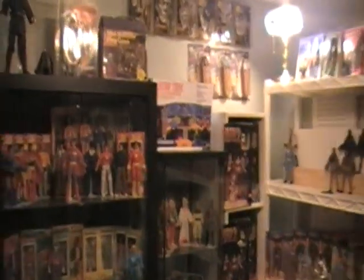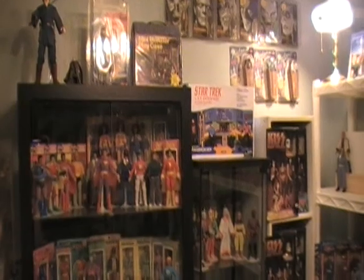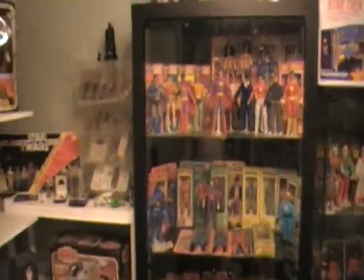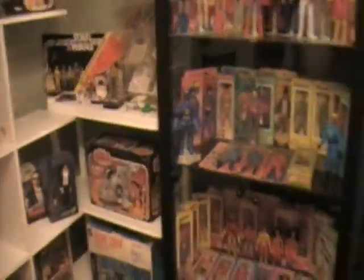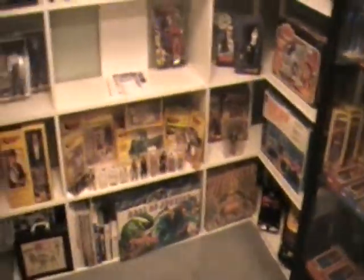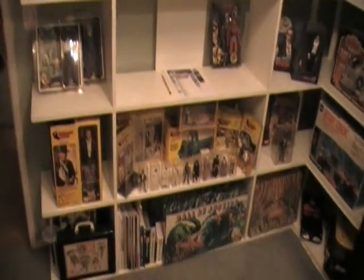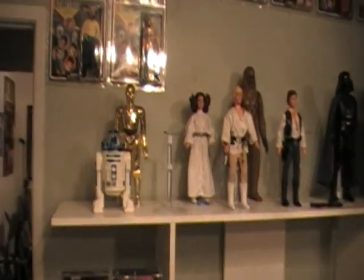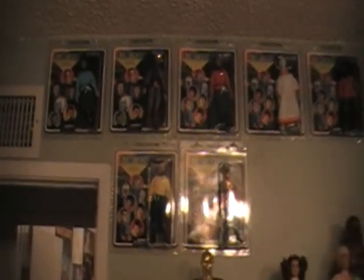Hi, here we are with my first video blog, whatever it is that you would like to call it. It's a little adventure through my little toy room — my collection of all my good stuff, if you want to call it that. It's just a big chunk of what I have. Not everything, but just to give you an idea of what I have here in my house.